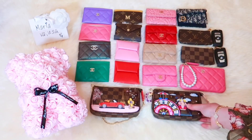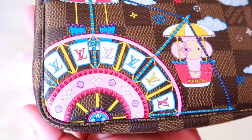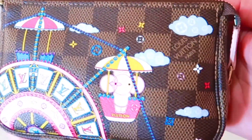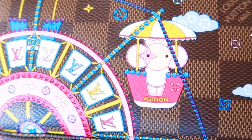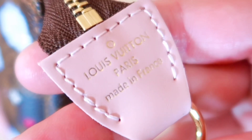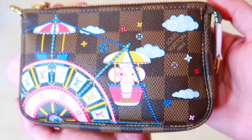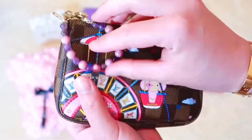First is my Louis Vuitton mini pochette accessories from the 2020 Christmas Animation Limited Edition Collection. The fun and colorful print of this design is truly impeccable and they blend in with so much harmony. Since the letter tab is in light pink, the interior textile lining is also in the shade of light pink.